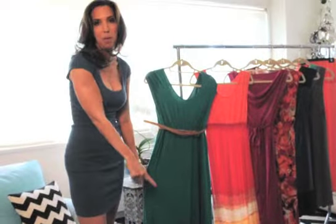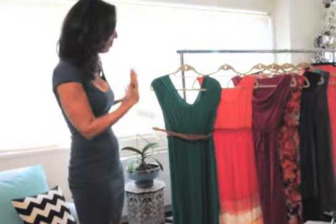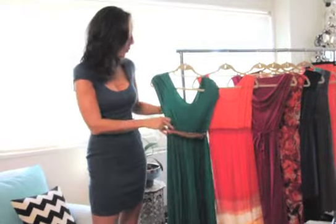We've got the color blocking, which is such a hot trend, and the high-low hem, which you're seeing everywhere. What I particularly love about this dress is that we're giving you this belt with it, so we're cinching you in just above your bump and really giving you definition.